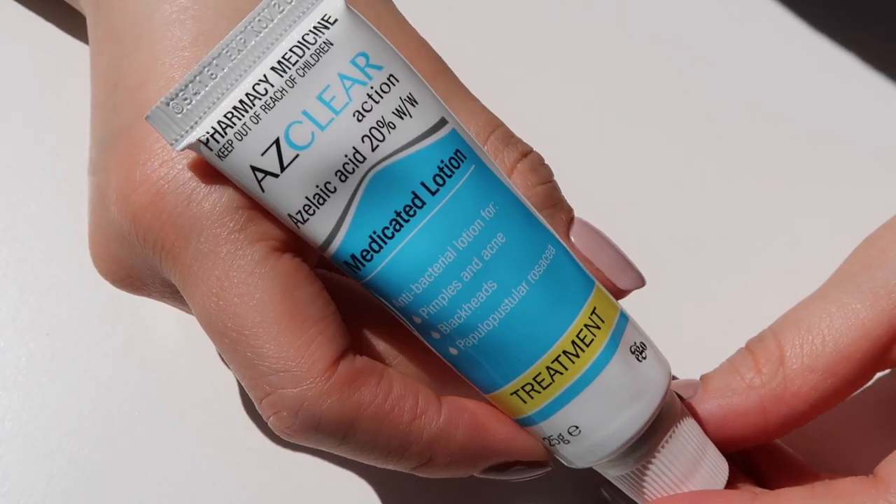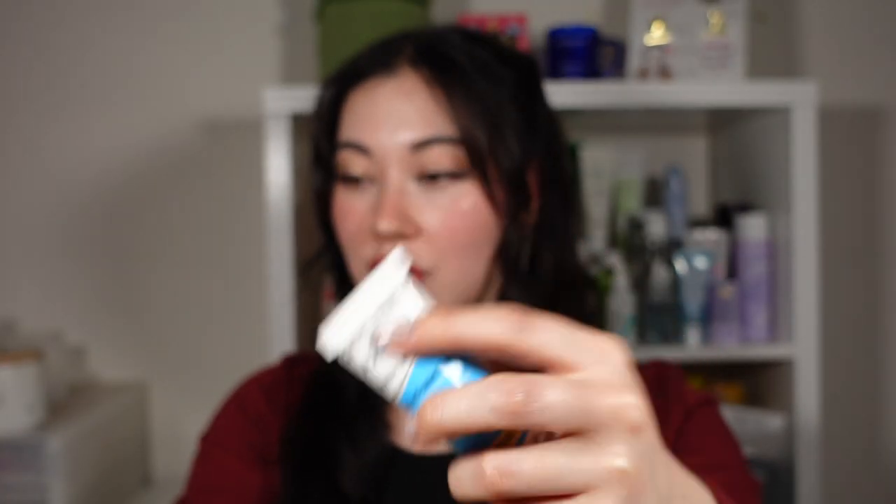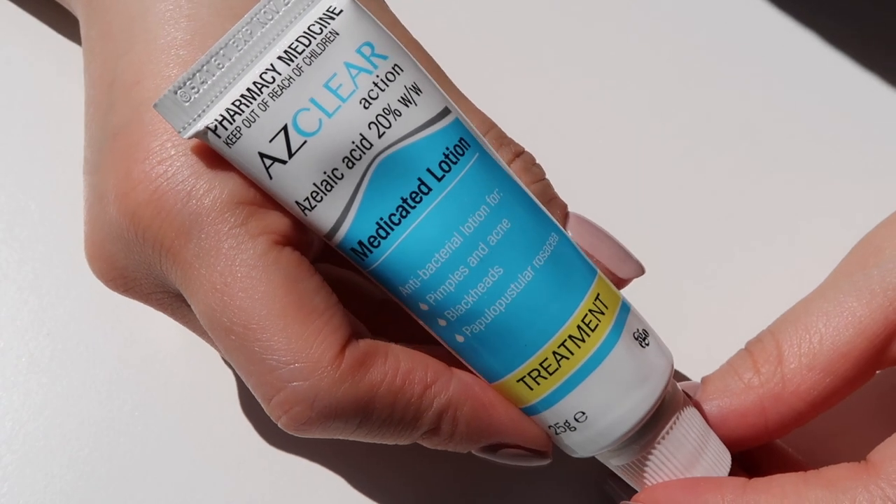Next, I actually have a non-Asian product and a spot treatment. It is the Azclea Action Medicated Lotion. Azclea is an Australian brand made by Ego, which also makes QV and similar products. Whenever I see content from Australian creators, I tend to see this Azclea brand. It is a brand specifically made for acne-prone skin and their main ingredient is azelaic acid — that is why it is called Azclea. Although it says pharmacy medicine at the top, you can buy it freely at the pharmacy in Australia — I got mine at Chemist's Warehouse. This is a 25g tube and I think it was about $11 or $12, so really affordable. I just wanted to try something different as a spot treatment, and I will say — it works.